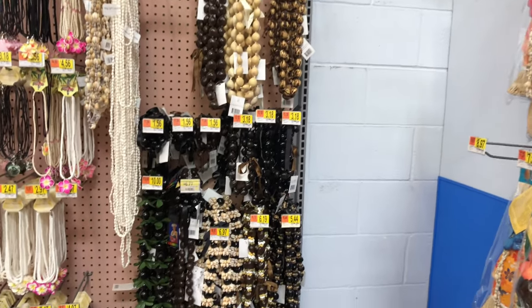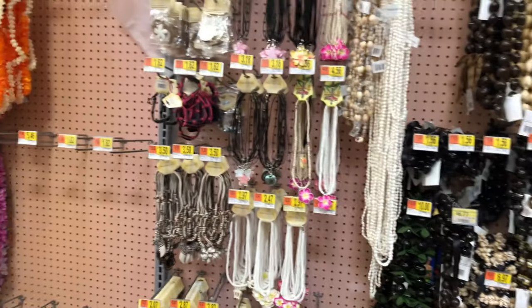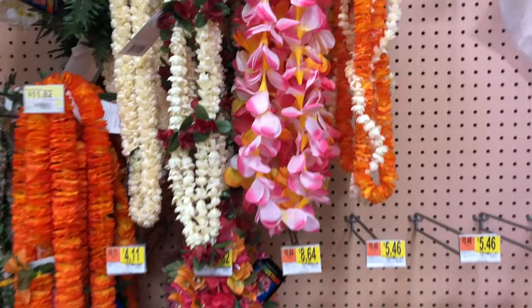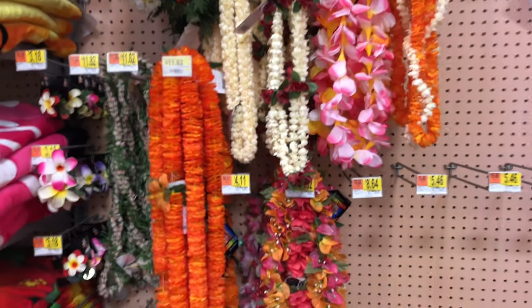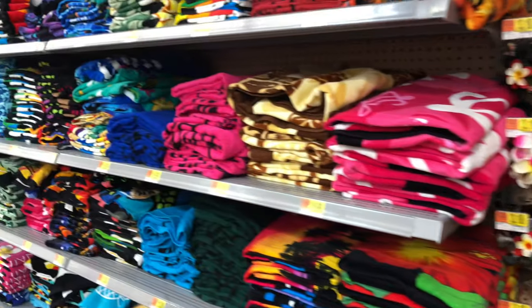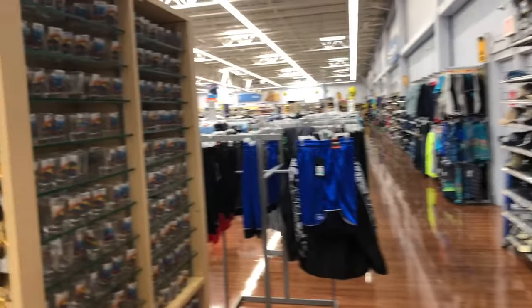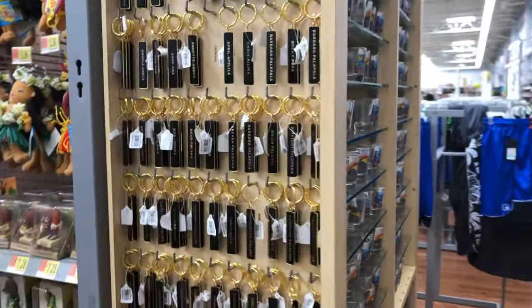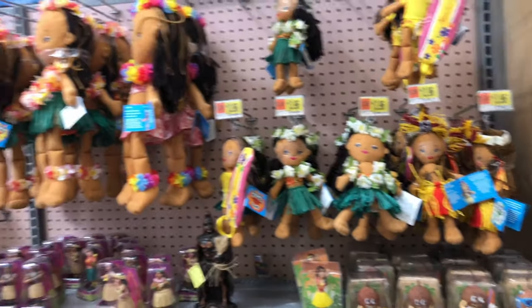If you're interested in getting any kind of fun necklaces, beads, or leis, Walmart's got all of that — only from $8 to $12, so that's pretty awesome. Tons of towels, souvenir shot glasses, more keychains. Look at these fun Hawaii things!